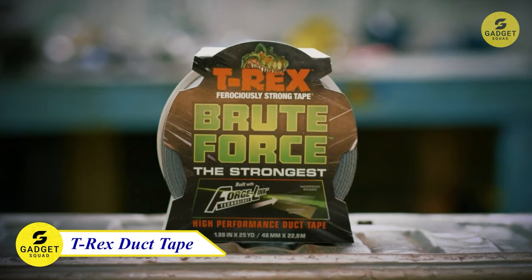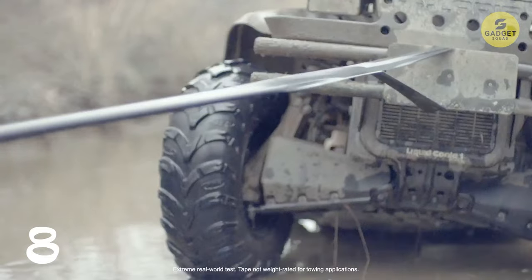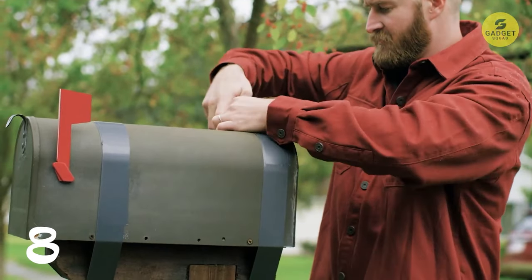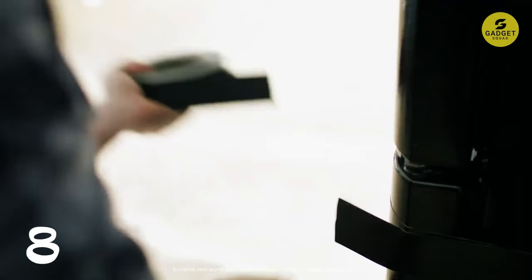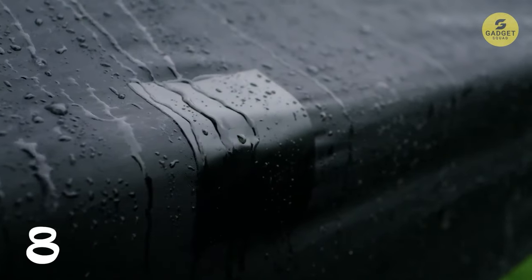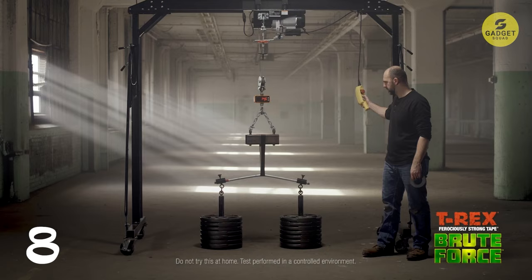At number eight, we have the TRX BruteForce Duct Tape, a bold next step in tape technology. Built with Forgelink trademark technology, this high-performance duct tape boasts extreme tensile strength. One loop of TRX BruteForce Tape holds an impressive 700-plus pounds of weight, making it the strongest duct tape on the market. The aggressive double-thick adhesive combined with a durable waterproof backing ensures that you can secure, fasten, or hold various materials for any project on any job site. This tape is too tough to tear by hand, sticks to rougher and dirtier surfaces, withstanding severe pressure. UV-resistant and featuring extreme tackiness, the TRX BruteForce Duct Tape is your go-to choice for heavy-duty tasks.